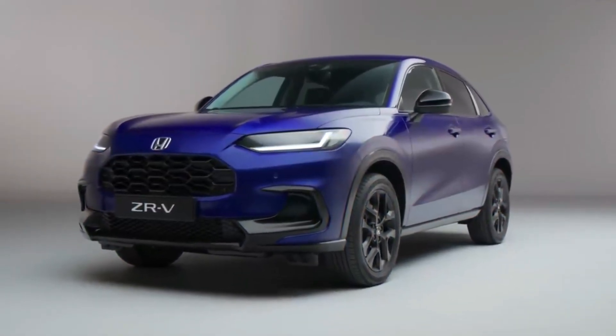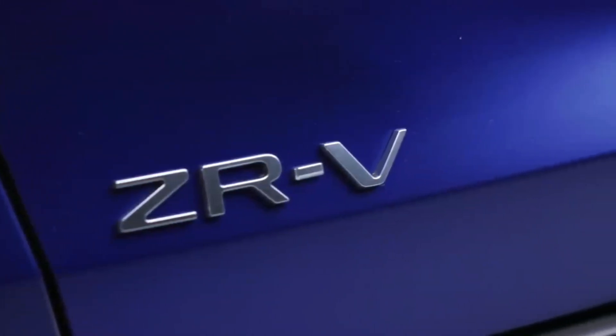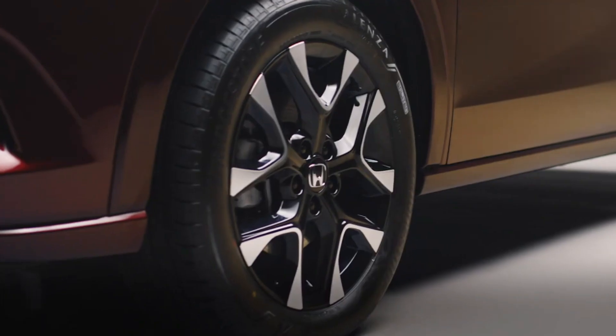Honda has been electrifying its range in a typically conservative fashion, but now the Japanese brand is really pushing ahead with the process. That will extend to two new models being launched this year, starting with the 2023 Honda ZRV.